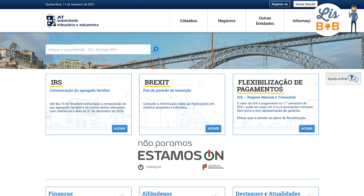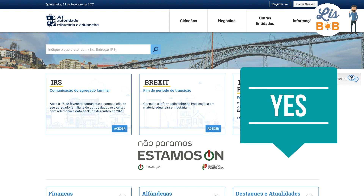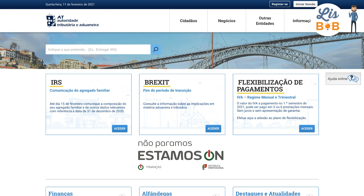Before we start, I wanted to answer a frequently asked question: is it mandatory to issue a Recibo Verde when you are a freelancer in Portugal? The answer is obviously yes. You must fill out an invoice for each sale of a good or service, in order to justify the cash flows linked to your professional activity. In addition, as the Recibo Verde system is incorporated into the Financas Portal, the Portuguese tax authorities will know the data of your activity and can calculate taxes precisely.